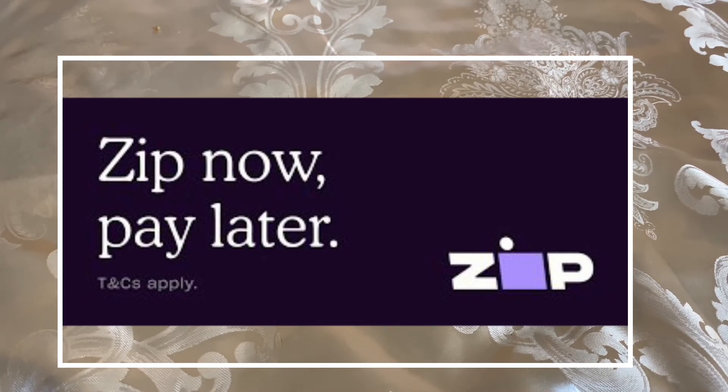As time goes on, you just make sure that you have the money in your bank account so when they draft your account for your remaining payments, you can pay them. Zip also increases your spending limit — the more on-time payments you make, the more they will increase your limit. I've never missed a payment with Zip, so my Zip balance goes up almost each month.